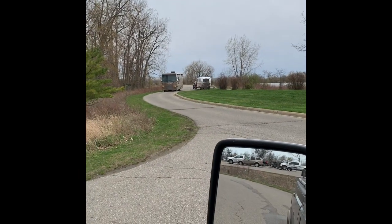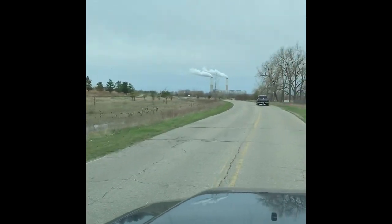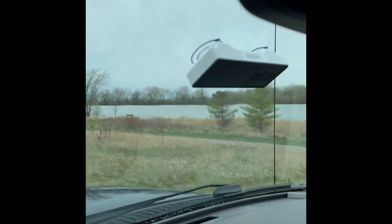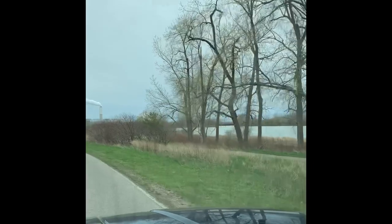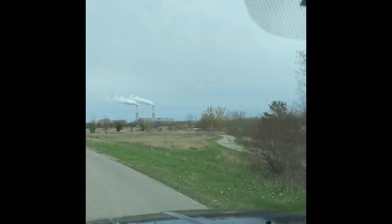So we're exiting out of the boat launch area, going back out to the main road, and we're going to head back to the campground. Here's some campers coming and going. So we're on the main road heading back — lots of trails, water on this side, a bunch of benches to sit and watch the wildlife.